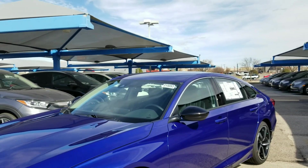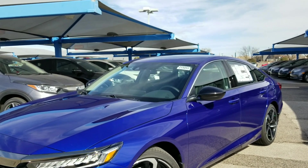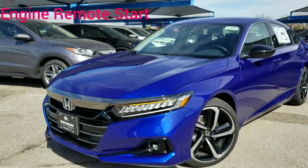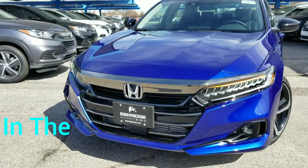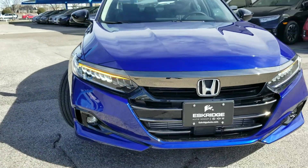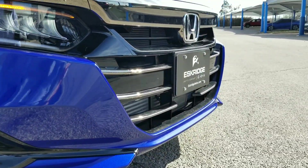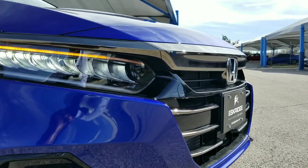You just grab your belongings, turn off the vehicle, and walk away — it's as simple as that. Let's have another look at the redone front fascia. The grille is also different, and right there where the tag is, it's also different for 2021.